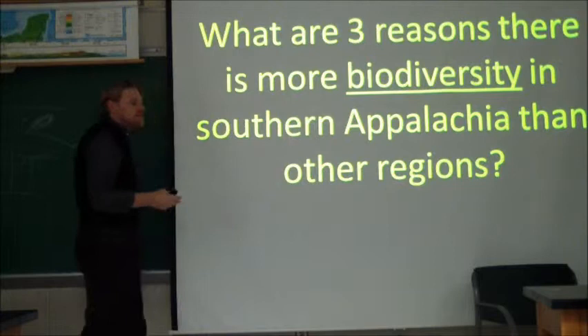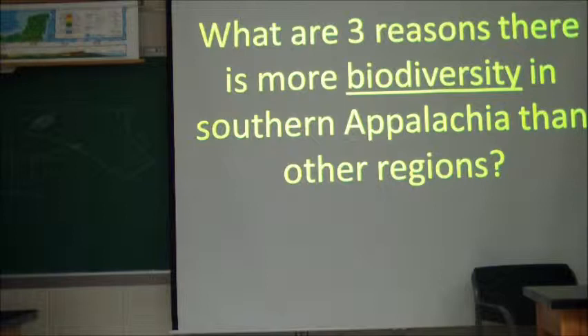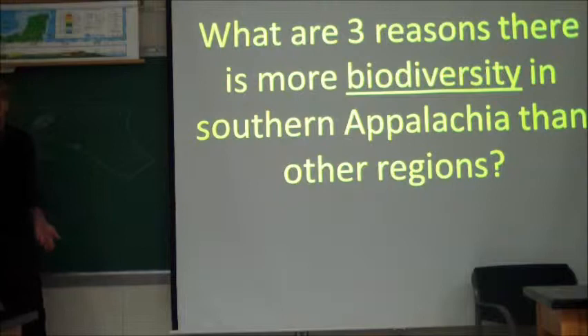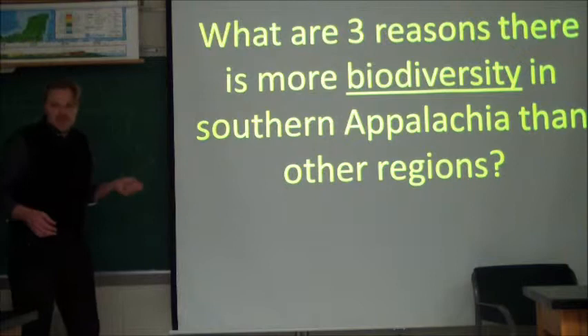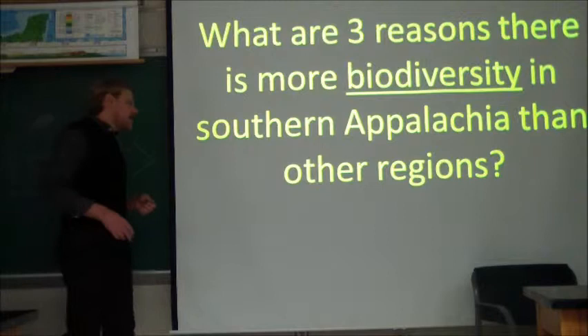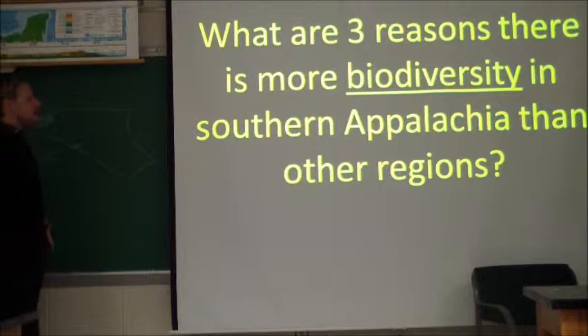In which region does more biodiversity exist — in Appalachia. Biodiversity means a plethora of different plants and animals. In the breadbasket, you don't have much variety — prairie dogs, deer, maybe some buffalo. Whereas in the forested areas of Appalachia, you come across all kinds of snakes, lizards, various cats, bobcats, and all kinds of things. What are three reasons why there's more biodiversity in southern Appalachia than other regions? Let's see if you have any ideas.